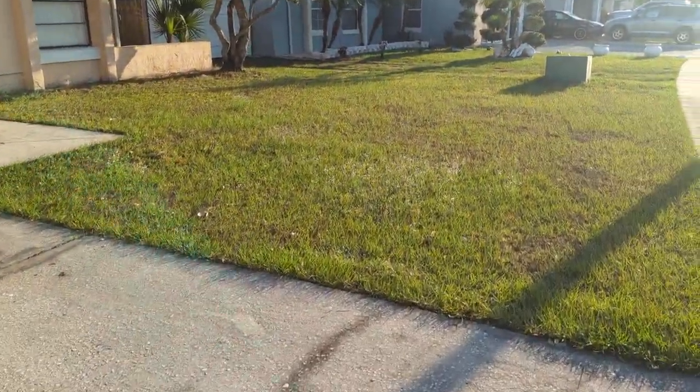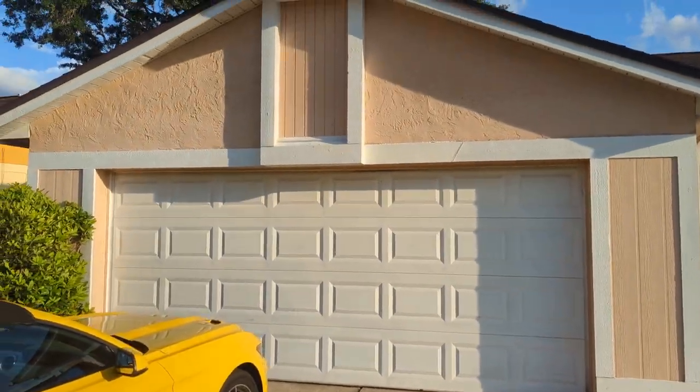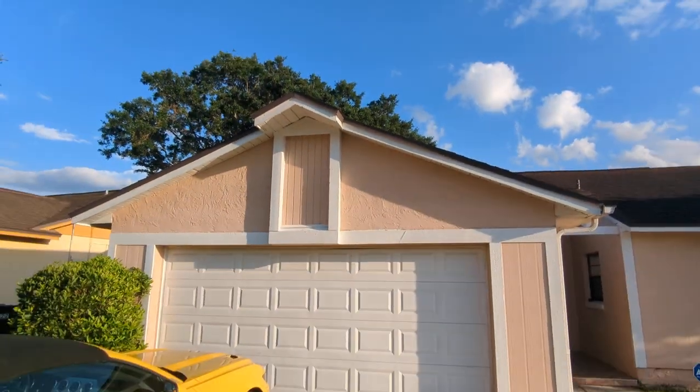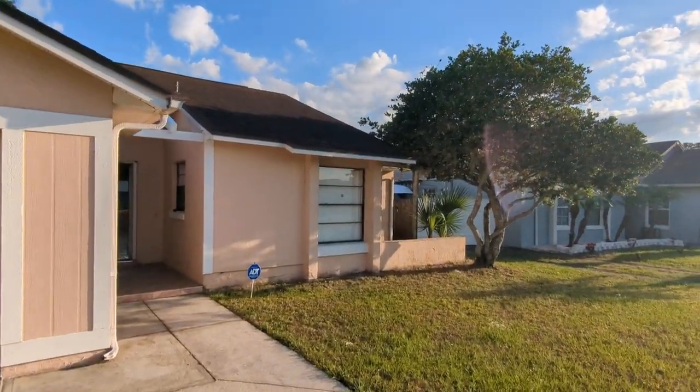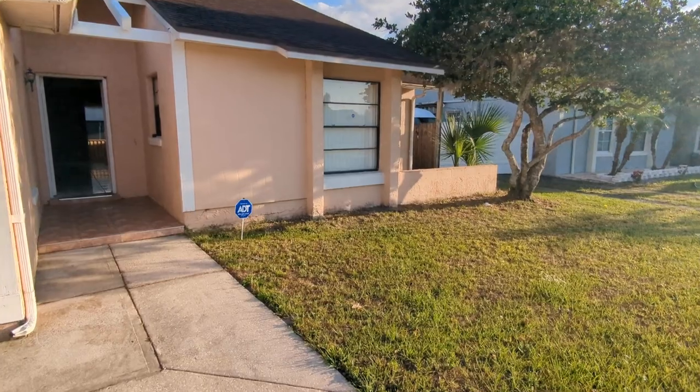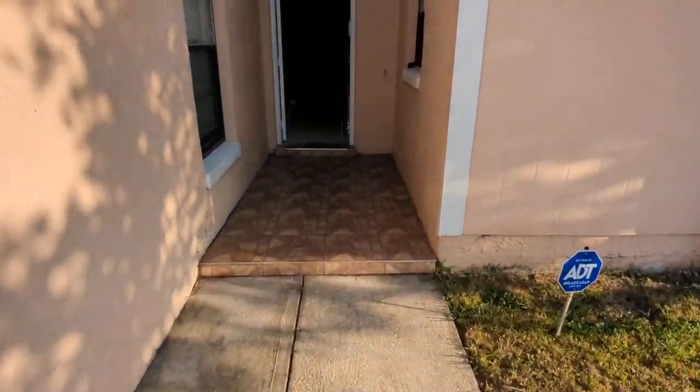So that's been on the market 25 days. It's nice. It's an average condition. What's average condition? It looks like it was a rental. No landscaping. Just average, just not bad, just kind of normal.